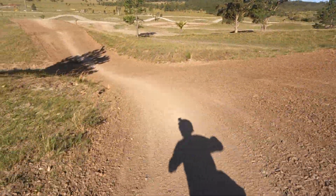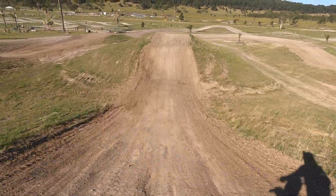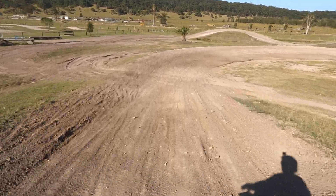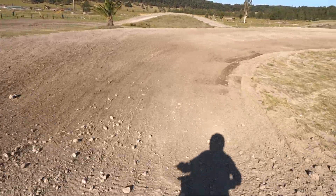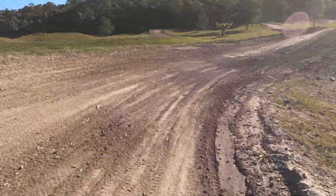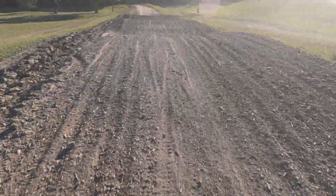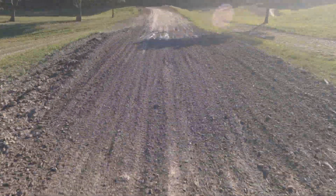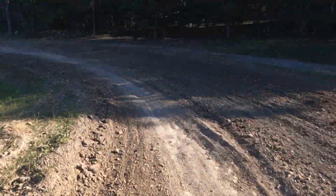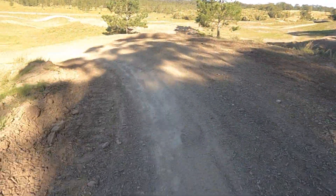I filmed with the GoPro 9 last week using the chest mount, which is good — you can see more of the handlebars — but sometimes you hit a jump and the handlebars come up into the chest mount, pointing the camera down and you end up with bad footage. So I've gone back to the helmet cam, because nothing's bumping the helmet cam unless another rider jumps over and hits it, which isn't really going to happen on this track.